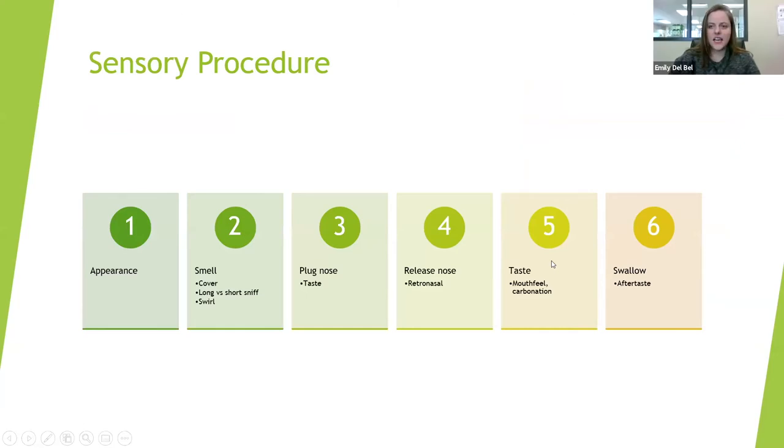Here is my method for evaluating a sample — this is how I instruct new sensory panelists to start. When you're looking at a sample, go through a checklist so you know what information you're trying to get. I do appearance first because I always forget — I'm so interested in smelling that I accidentally smell it first, then go, 'oh wait, appearance!' For hops, I write down the color, whether there's any brown characteristics.